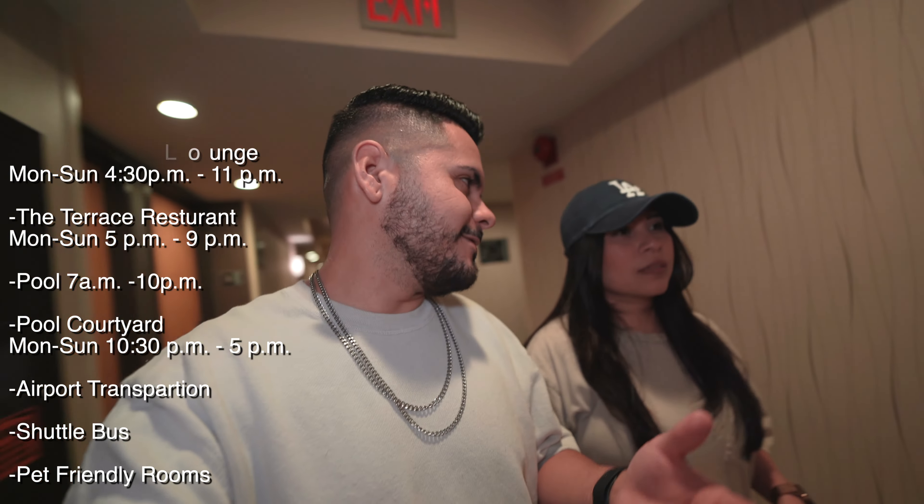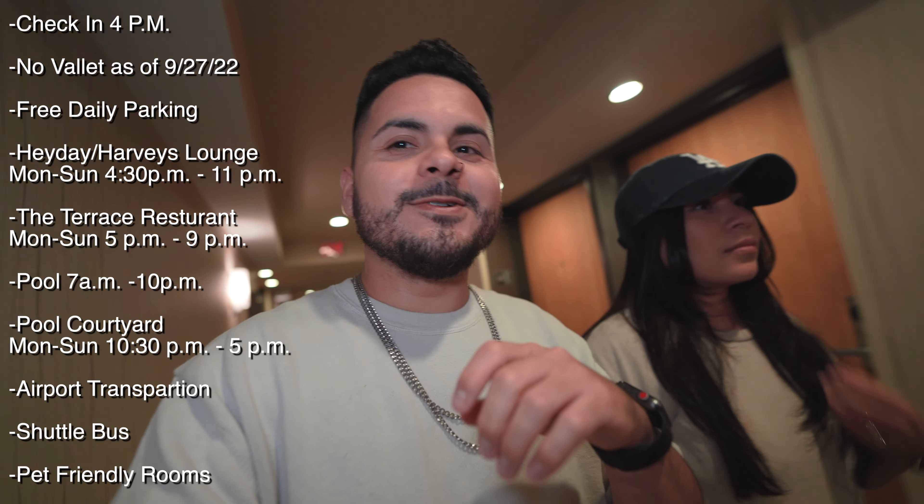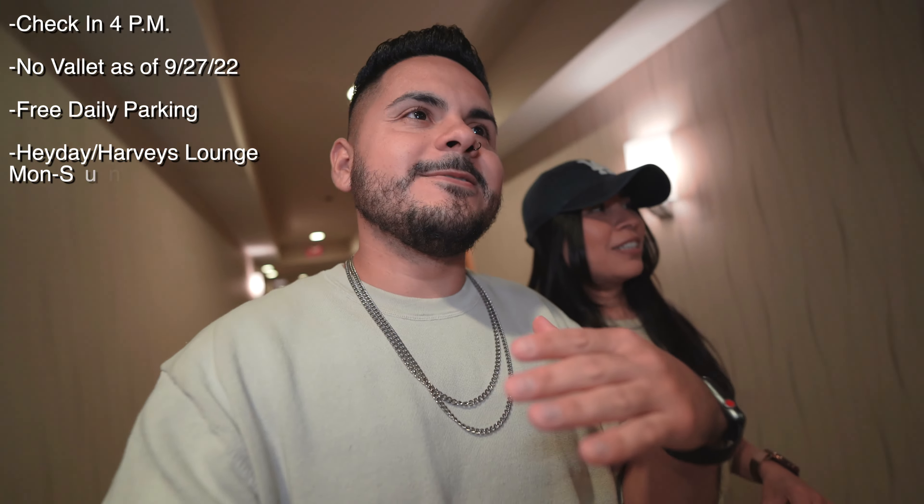Hey, what's up you guys — today we're in Palm Springs staying at the Hilton Resort. We got a second floor room, 289, and we're about to show you the room review. First impressions are really good: the hallways are nice, air conditioned, and you need key access just to get into the building, which is a nice touch. We got here early around 10:30 and they let us check in, so we got lucky. We're finally settled in — let's check out the room.